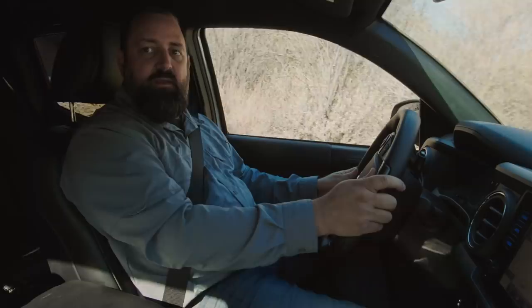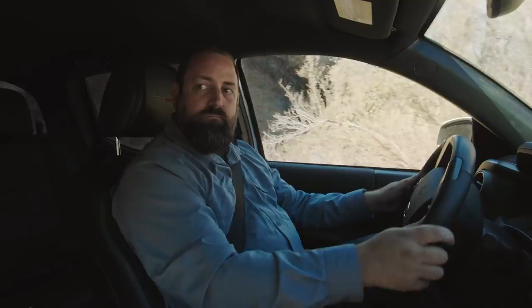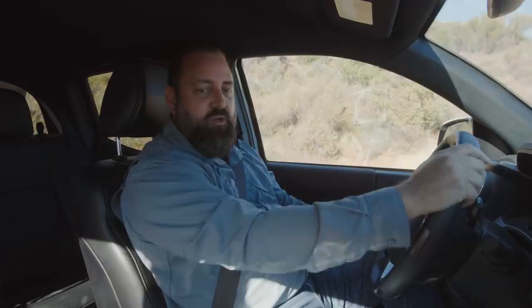Right now crawl control is activated and all I have to do is steer. As you can see, the Overland Ready Tacoma walked right through that. We actually set up something different that I want to show you for those who want to base camp for their adventures. Let's go up here and check it out.